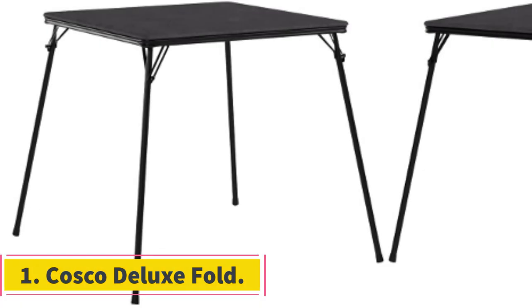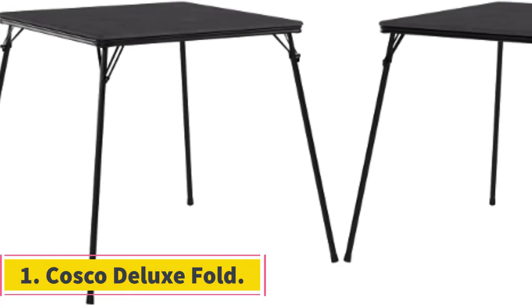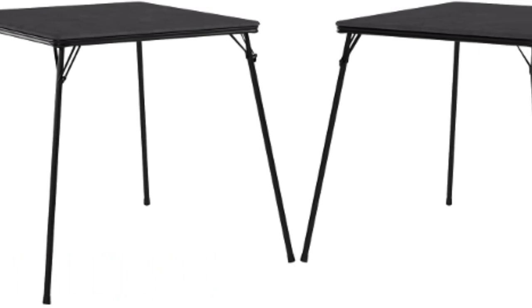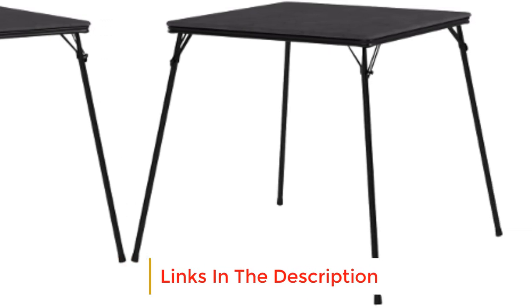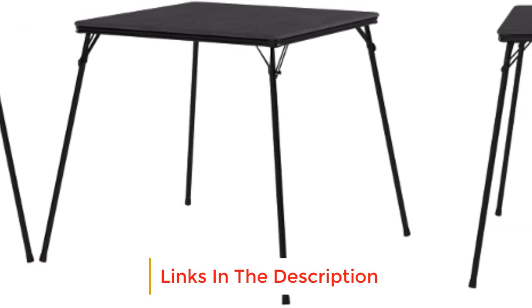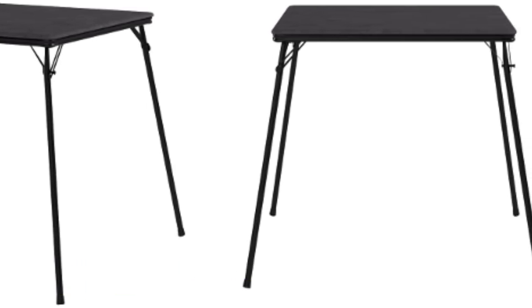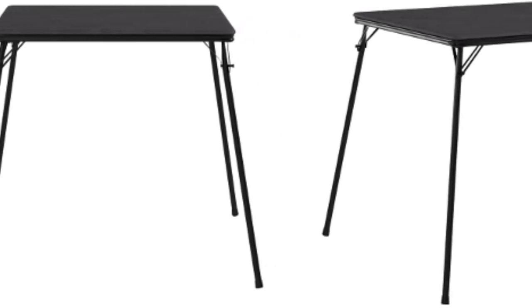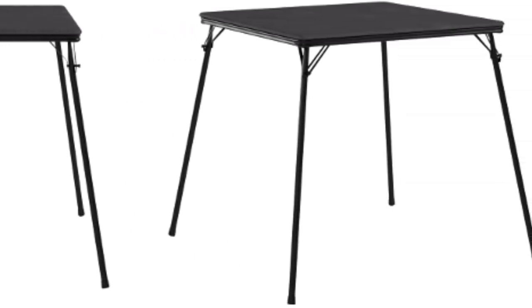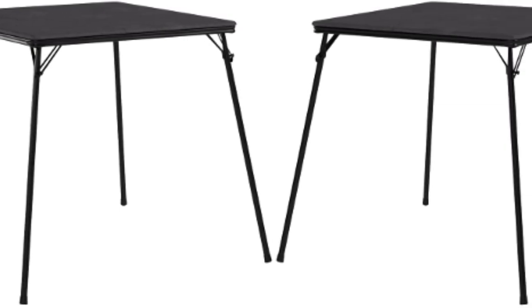Number 1: Costco Deluxe Fold. The Costco Deluxe Fold in Half Table is a simple table with a 6-foot length that locks into place when set up. The plastic composite tabletop is relatively durable, and the straight-leg design creates a broad, stable base. Setup takes just a few seconds as it locks into place to enhance maneuverability. The table held a lot of weight, easily accommodating our welder and other construction gear during testing.